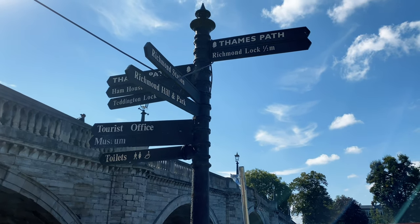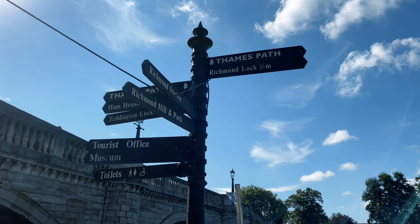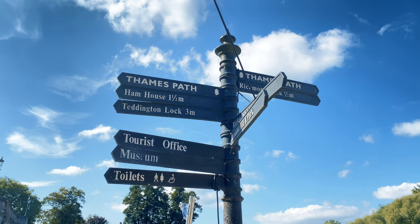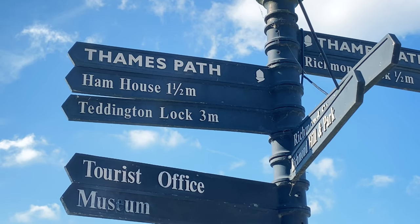At this 18th century stone arch bridge, helpfully called Richmond Bridge, this signpost hints at all the exciting things that you can find nearby. Today we'll be following the towpath in this direction and will be ending up at Richmond Hill.